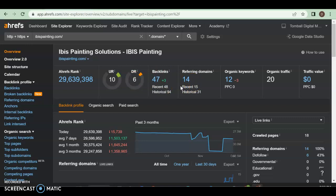A backlink is where you have your website link somewhere else — somebody can click on it — and only 14 are coming back to you. You also have 12 organic keywords and you are getting 20 traffic.